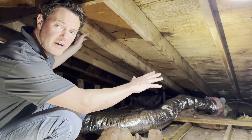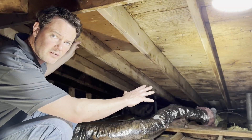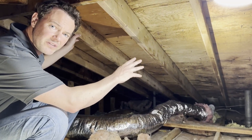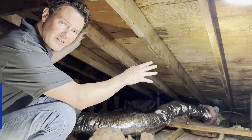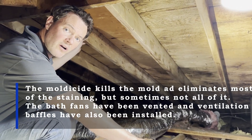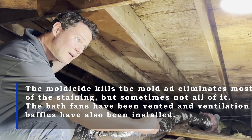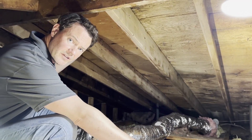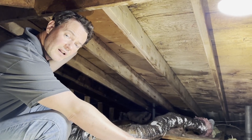We just finished spraying the underside of the roof deck with our mold killing solution. As you can see, it looks much better. There's a little bit of residual staining left, but we know the mold is now dead, and as a result of air sealing the attic floor, we know it's not going to grow back. The last step is to re-insulate the attic with a fresh layer of cellulose insulation, and we'll show you what that looks like when we're done.